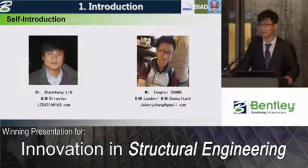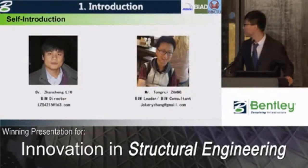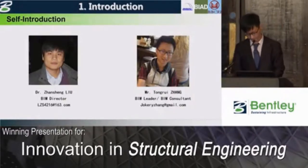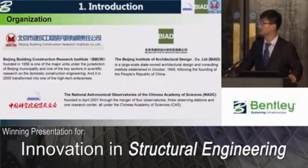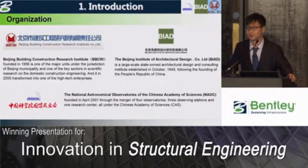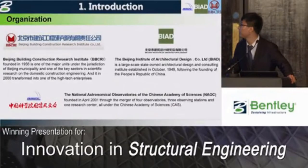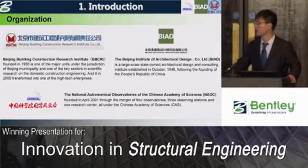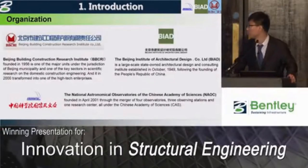My name is Tung Rui Zhang. I'm a BIM consultant at BBCRI, and this is my partner, Dr. Zhan Shengliu. Three main organizations are responsible for this project: Beijing Building Construction Research Company, Beijing Institute of Architecture Design, and the National Astronomical Observatory of the Chinese Academy of Science.